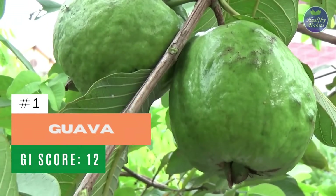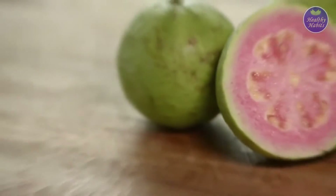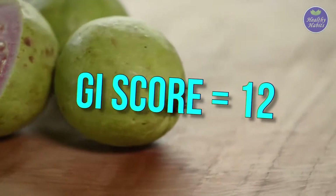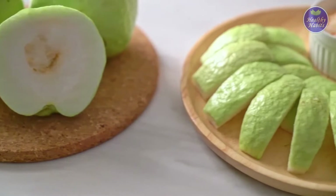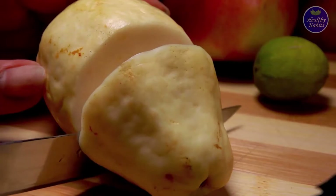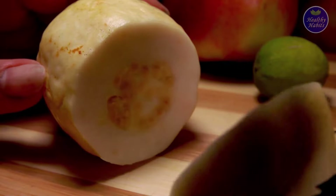Number 1: Guava. Guava comes on the list of low glycemic index fruits with a score of 12. You can add this fruit to a meal or simply have it as a snack. Due to it being rich in fiber, the fruit keeps you fuller for a longer time, which can help in maintaining good health.